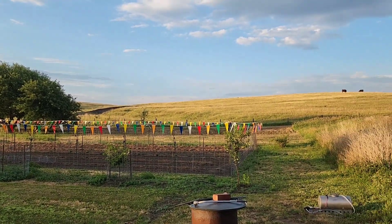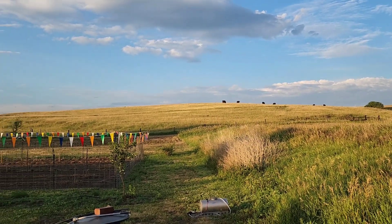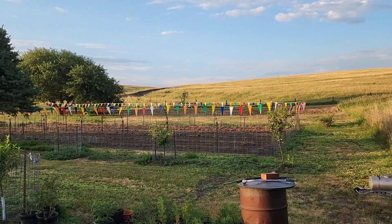It's a glorious morning in Nebraska folks. Got some cows up on the hill. So let's do a garden tour.